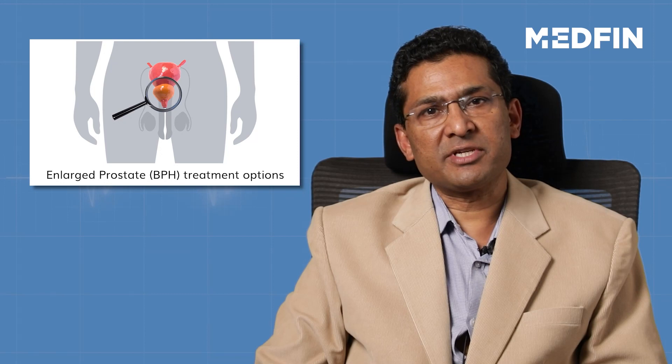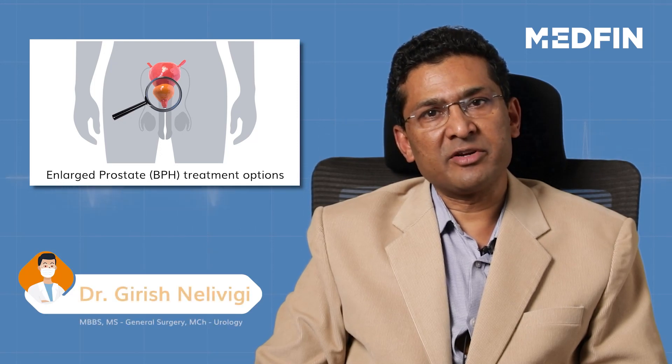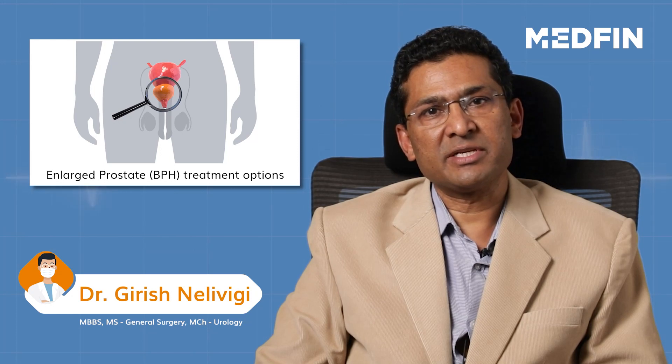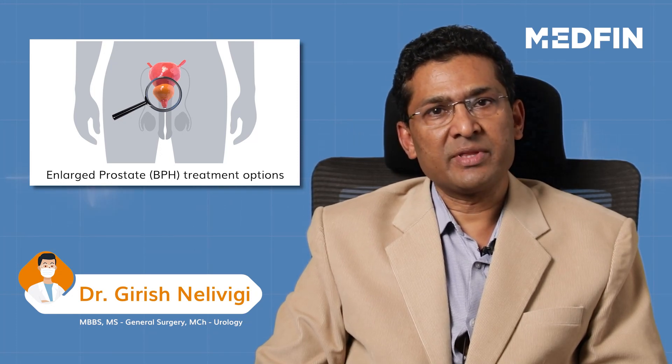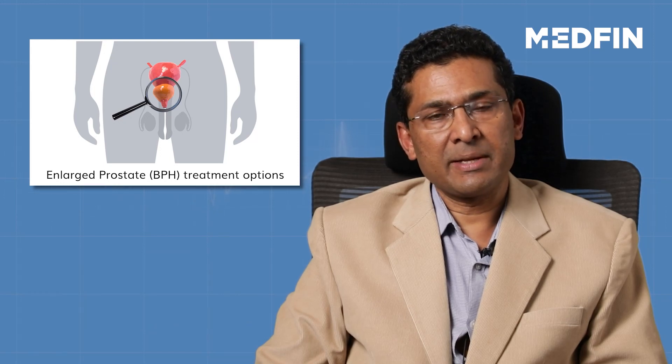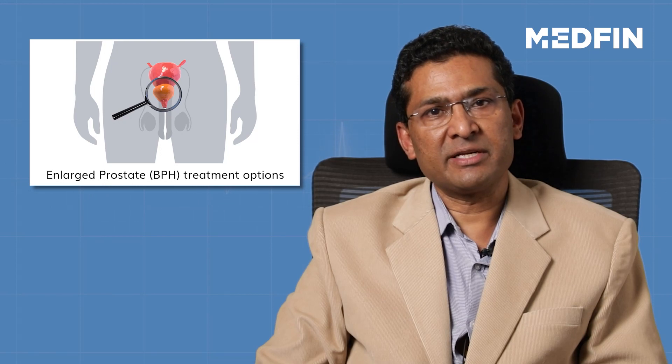In laser prostatectomy, there are various subcategories because various lasers are used in the treatment of prostate. The commonest laser used is the holmium laser. We have diode laser also, and then there is a green light laser. However, holmium prostatectomy is the commonest procedure done under the laser prostatectomy category.